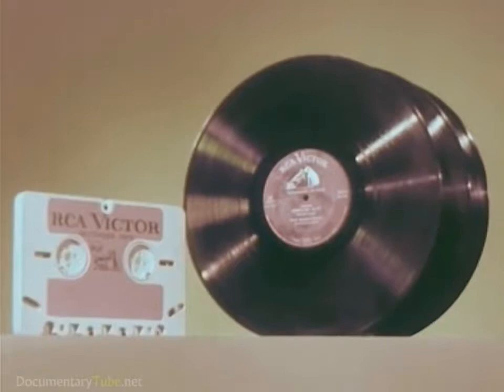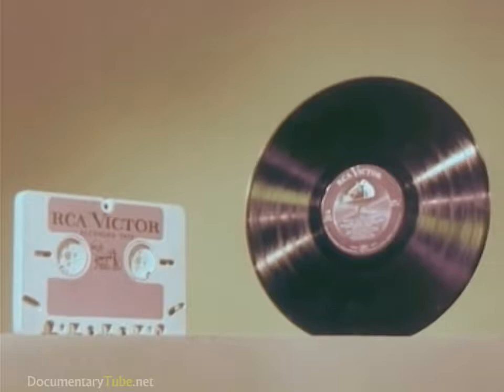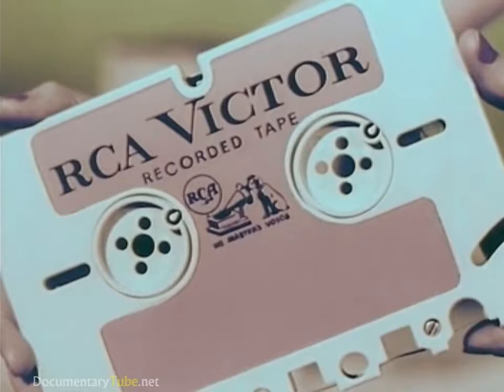Stereophonic tapes like this one gave about 36 minutes of music and cost about as much as three LP records, but with the new tape cartridge with easy magazine loading, living stereo will be available at a cost of a little more than one LP record. Along with the new tape cartridge goes a complete line of brand new RCA Victor tape cartridge recorders and players.